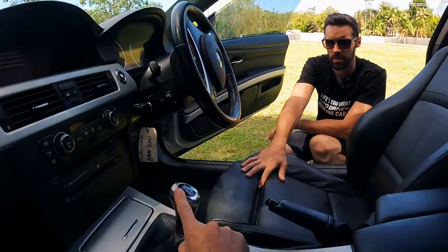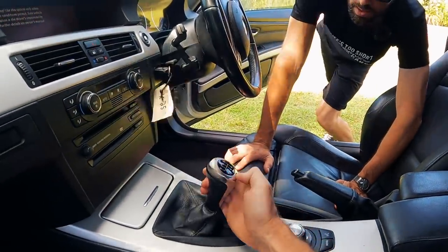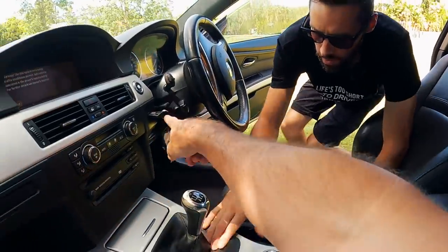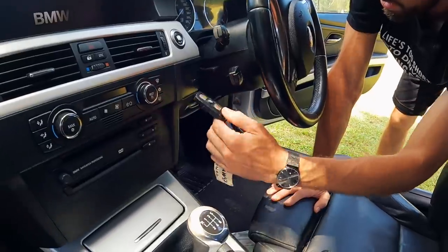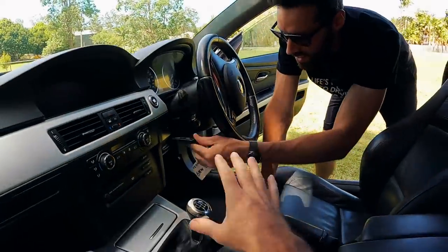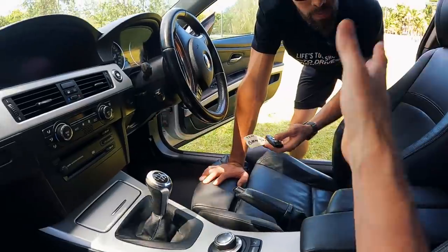I think we should replace the gear knob, just because of that little bit of wear. I'm hoping we can get one on eBay or Amazon — an aftermarket one, cheap, for not much money. But that is something we should add to the list. The key as well — all the buttons have peeled off. It does look like it's had a hard life. So we'll get a key case — hopefully we can just get the case for 10 or 20 bucks and put it on that, so no coding.